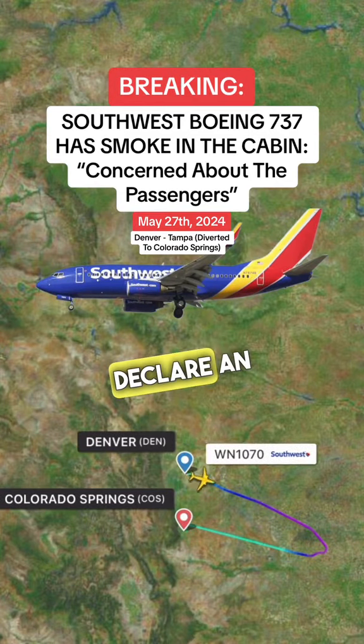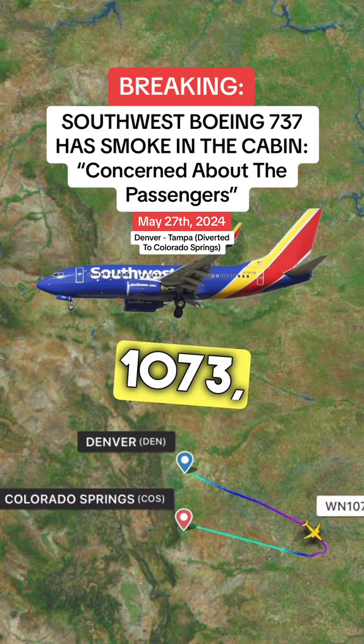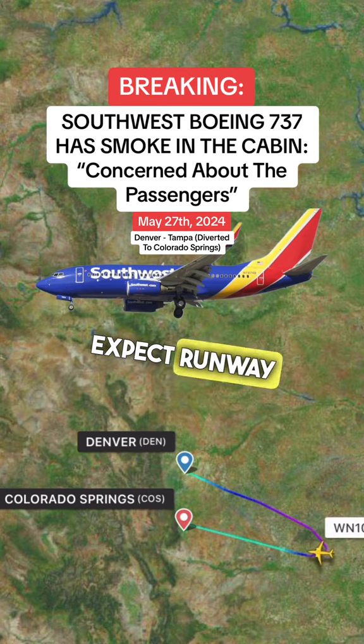I want to declare an emergency. I want direct to Denver, south by San Antonio Springs. Approach wind 0607, altitude 3022, suspect runway 17L.